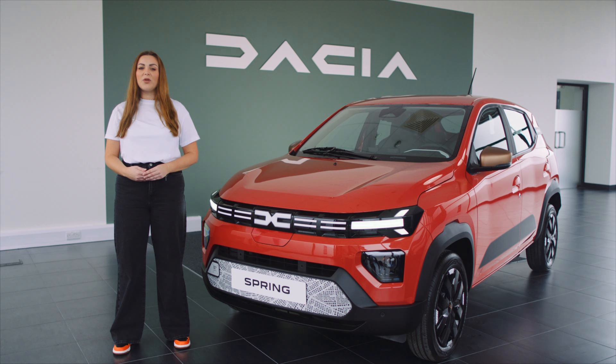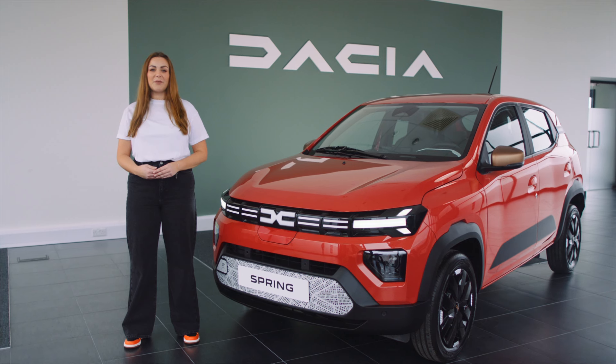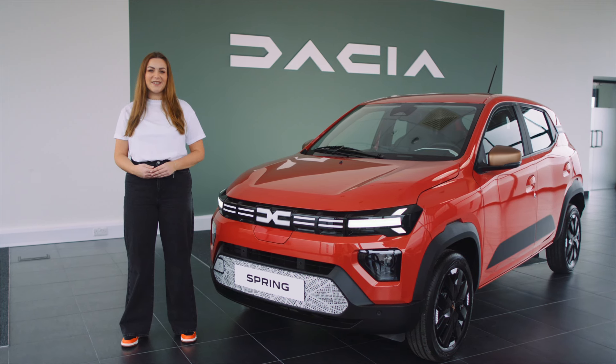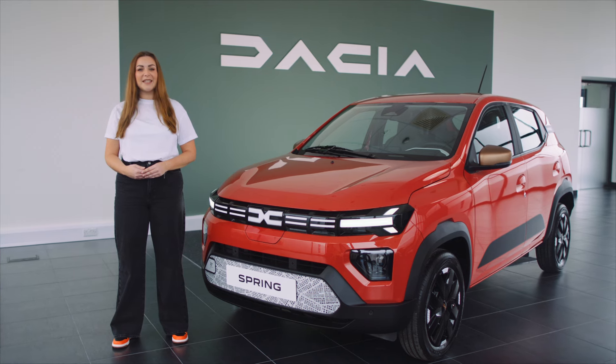It's available on all Datcha models under six years of age that have covered less than 75,000 miles. Datcha cars are known for their reliability and durability, but this warranty offering provides even more reassurance. Owning a Datcha is all about adventure, and the great thing with Datcha Zen is that owners don't need to worry about the unexpected.